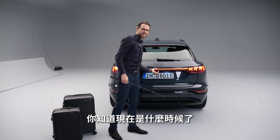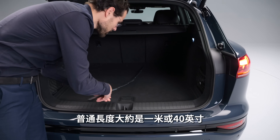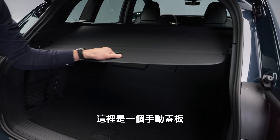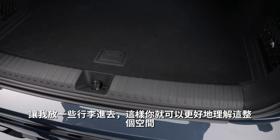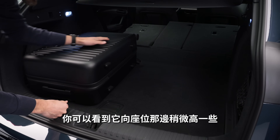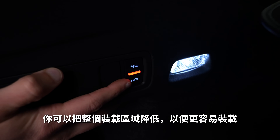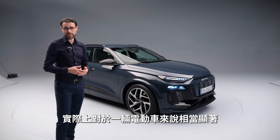Trunk capacity is 530 liters, up to 1,530 liters with seats folded. The normal length is about 1 meter (40 inches) and the height is 77 cm (30 inches), great for dog owners. You can fold the seats directly from the trunk. There's space underneath for storing charging cables. With air suspension, you can lower the loading area for easier loading. Towing capacity on the all-wheel-drive version is 2.4 tons — quite notable for an electric vehicle.